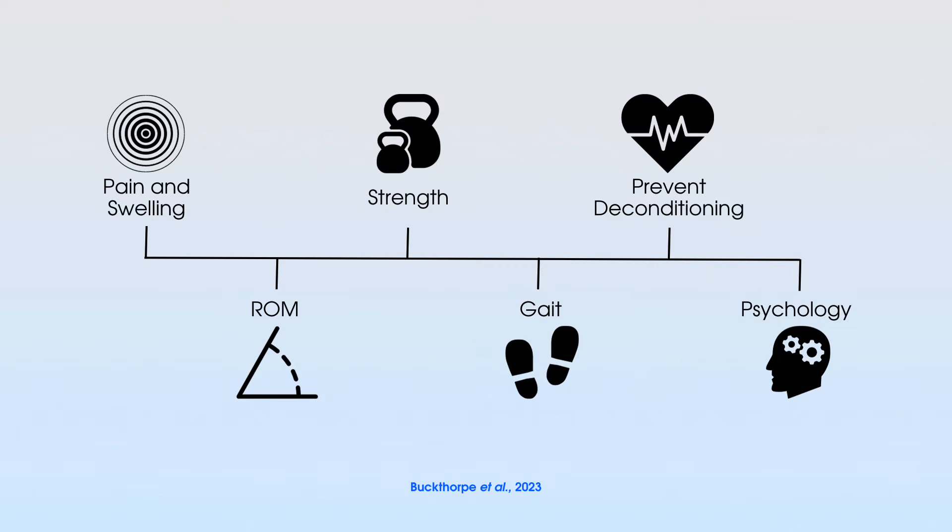The next key factor is range of movement. Buckthorpe et al. highlight the importance of gaining both flexion and extension in the early stages. For extension, we should not ditch the patient's crutches before they regain full extension, because knee extension is pivotal for gait and crucial to prevent quad inhibition. If the patient doesn't have full extension, they are up to five times more likely to develop anterior knee pain and/or a cyclops lesion.